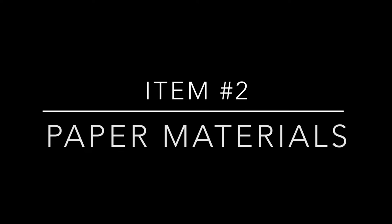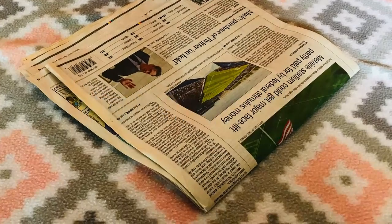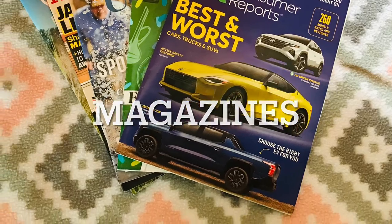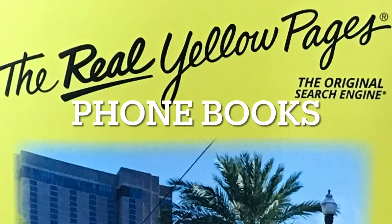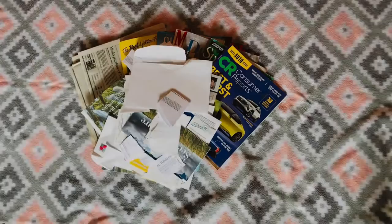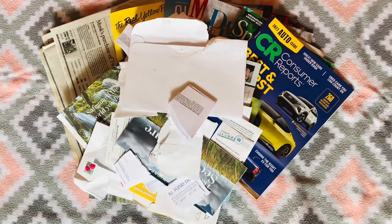Number two: paper materials. Paper materials include, but are not limited to, newspapers, magazines, office paper, junk mail, phone books, envelopes, and catalogs. Make sure the paper material is dry. If it becomes soiled or wet, compost it.